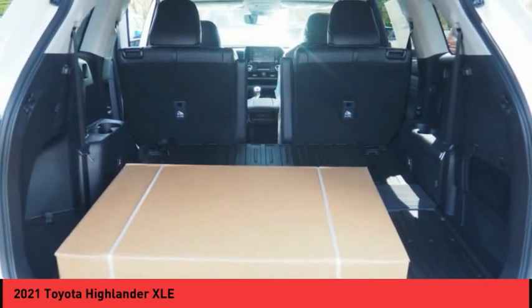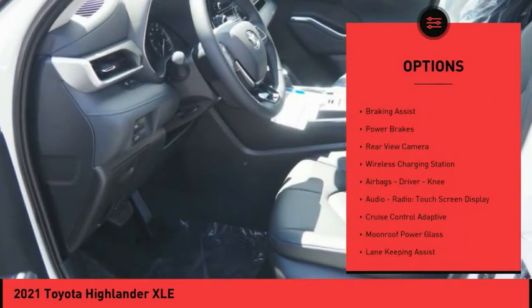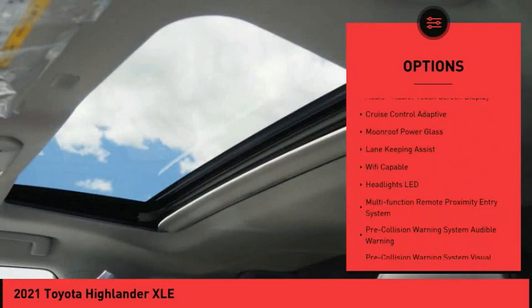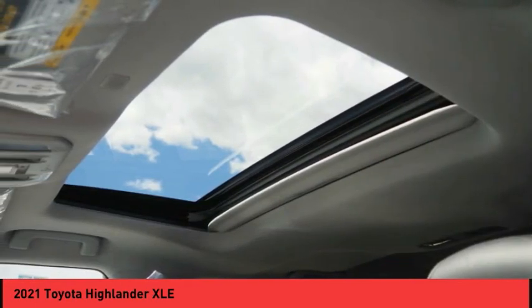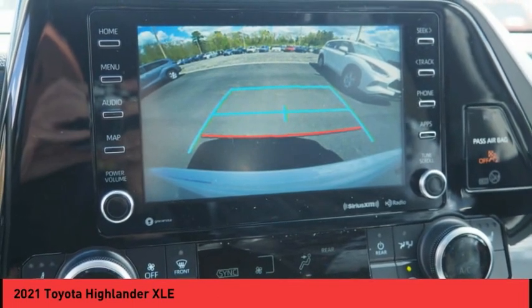Here are some of this vehicle's great options: power windows with safety reverse, hill descent control, traction control, stability control, braking assist, power brakes, rear view camera, wireless charging station, airbags — driver, knee — audio radio, and touchscreen display.